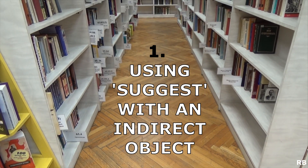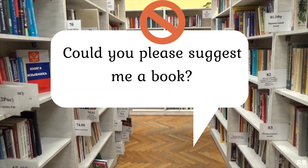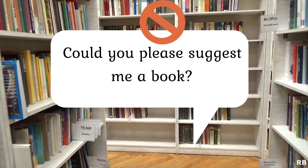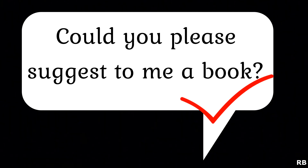Use of suggest with an indirect object. I'm sure that 9 out of 10 people would say that the following sentence is grammatically correct: 'Could you please suggest me a book on English grammar?' Why is it incorrect? Remember, whenever you use two objects in a sentence where the main verb is suggest, you need to use the preposition 'to' with the indirect object. So the correct version would be: 'Could you please suggest to me a book on English grammar?' Interestingly, many people get uncomfortable with the addition of 'to', perhaps because there are other occasions when we do not use 'to' with suggest.